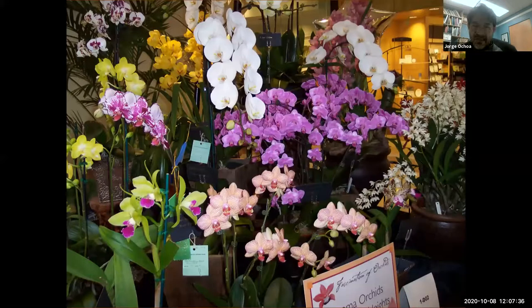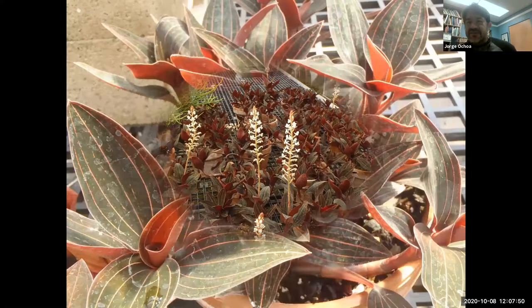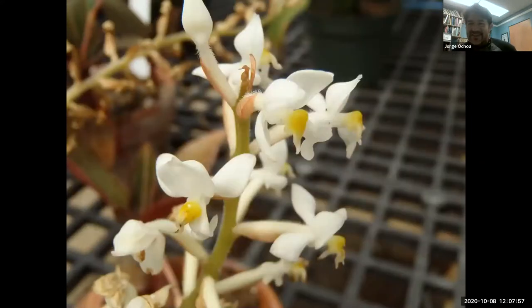And then the Moth Orchids — the ones from Trader Joe's — are a very popular gift. Here's the Jewel Orchid, which I'll try to find. This one is from Indonesia, but the leaves are going to be very shiny and that's why they're called Jewel Orchid. The flowers are okay, not that exciting, but the color of the leaf is definitely very, very nice.